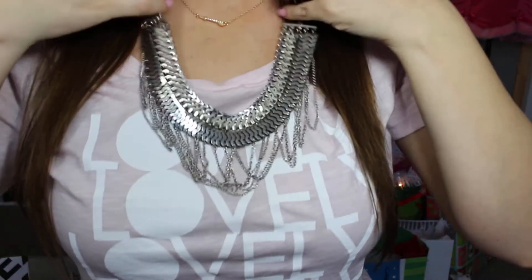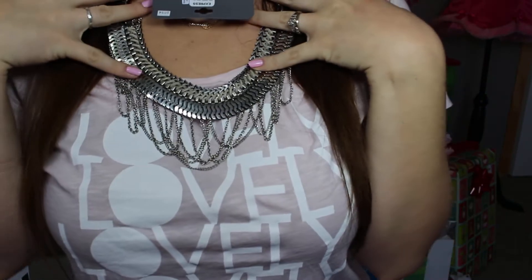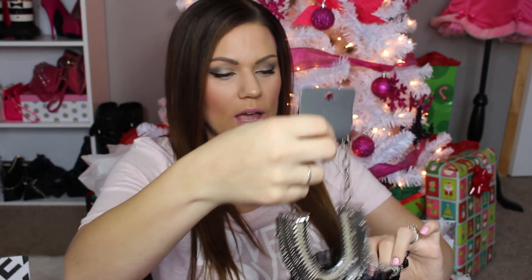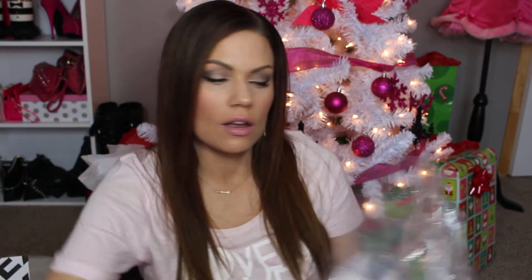And then the next necklace is this really beautiful piece — this reminds me of something you would see maybe on Stella & Dot. It's just really beautiful. It's got this really pretty detail on it and I just think it's so pretty, just a really unique type of detailing. And I'm sitting on my floor because I have way too much to even sit at my desk without it completely piling over.